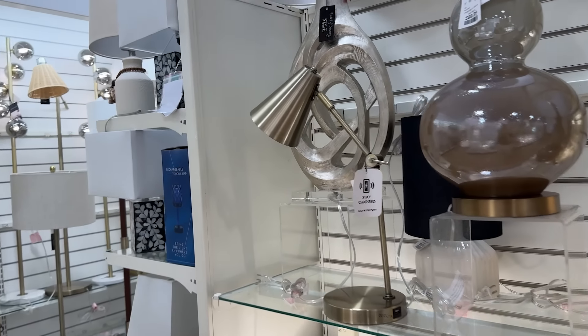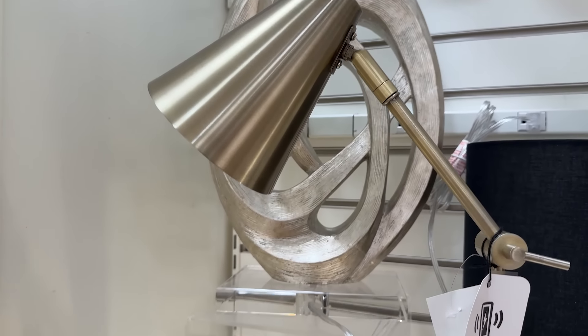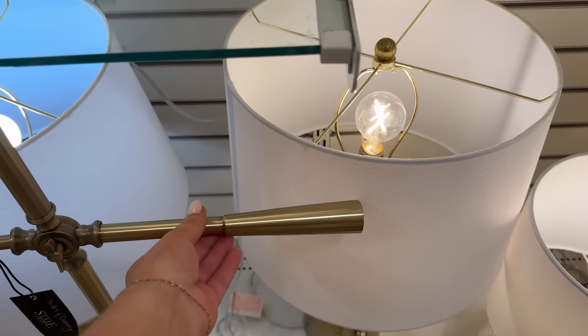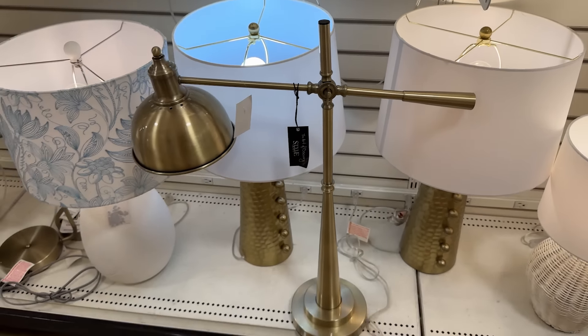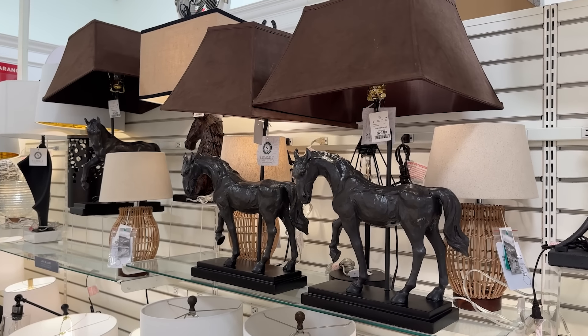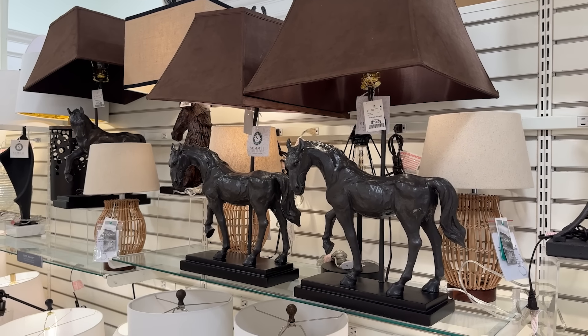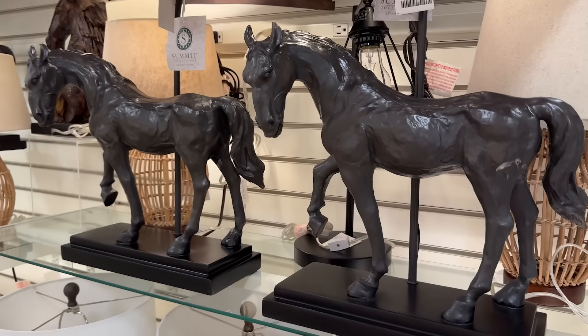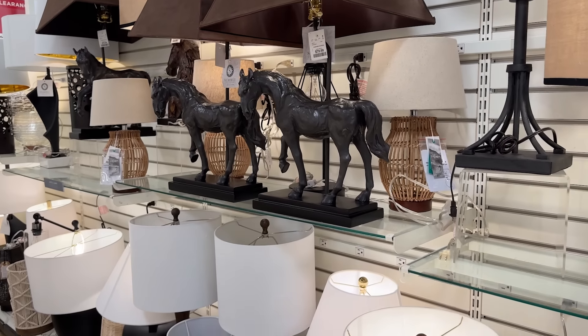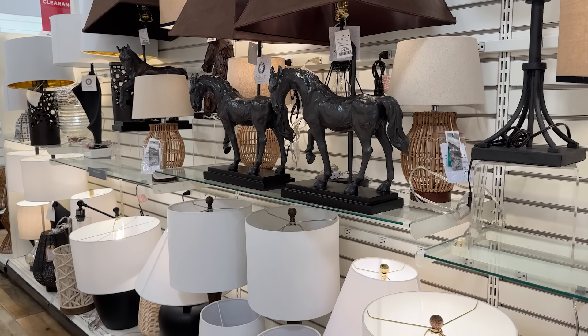They do have some good task lights too. I did notice this one behind me — I love this extra weighted effect, very pretty. Hear me out: in a very masculine office, these lamps with these horses could look so cool, but it has to be done right with like plaid and leathers, you know what I mean? But I think those could be really cool.